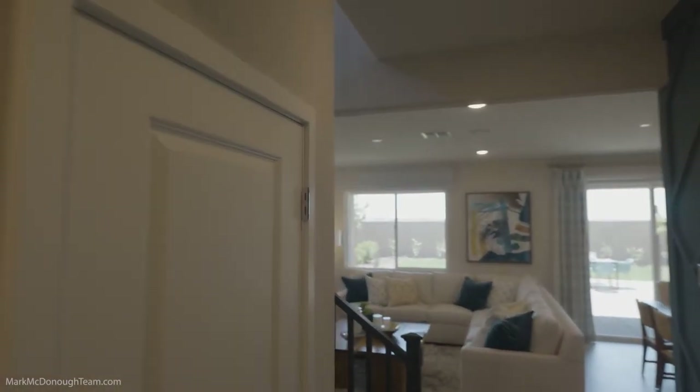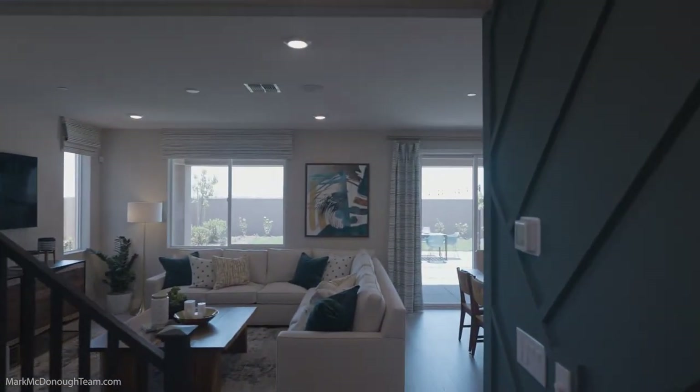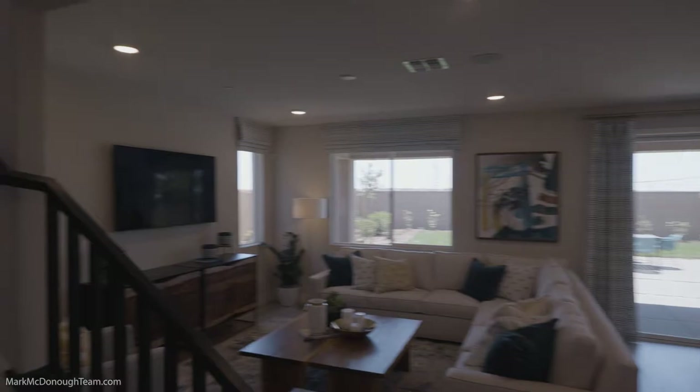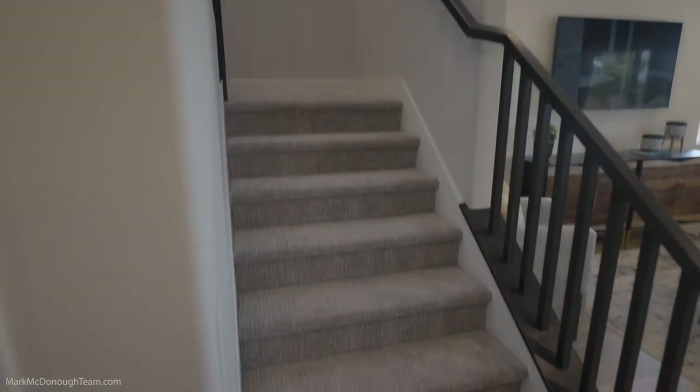Over here you got a closet. Most of the new homes are going to have some sort of closet here, and this one goes pretty deep — I'm guessing it goes all the way back. Then just before you get to the great room, you're going to see the staircase that takes you to the second floor.